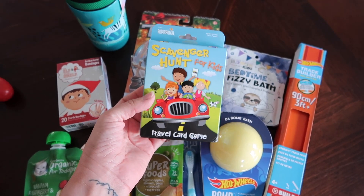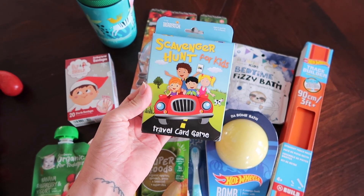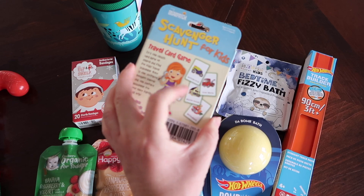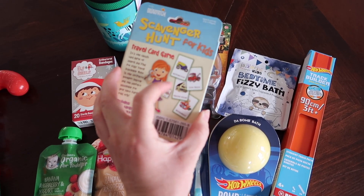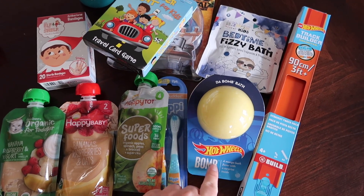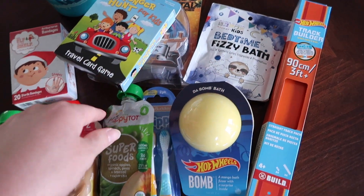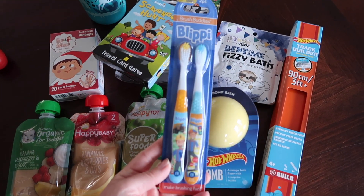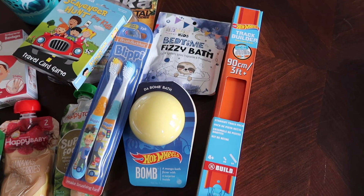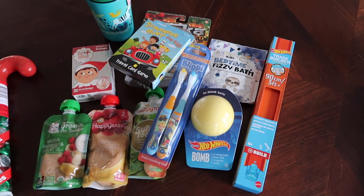Lincoln is also getting these little scavenger hunt cards for kids. We're taking a road trip in April to Tennessee — pray for me, a road trip with three small children. It's going to be an adventure, so I thought I'd pick up some things to do in the car. I also got him a bath bomb that has a Hot Wheels surprise inside, and this bedtime fizzy bath. He's getting some new Blippi toothbrushes that I found on Amazon. And then he is getting this Hot Wheels track builder — so that's what I'm putting in my two-year-old's stocking.